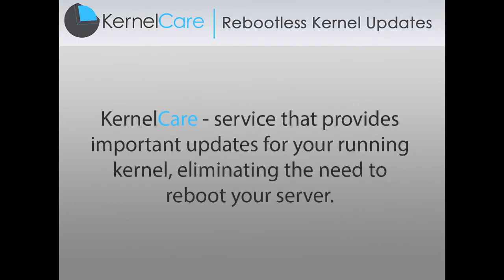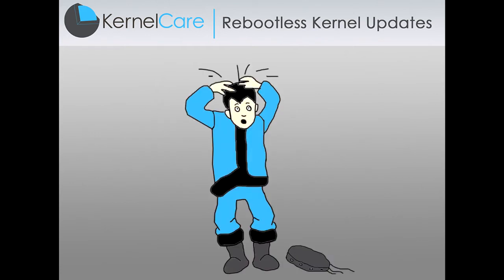Welcome to KernelCare, a great new service that updates your running kernel, eliminating the need to reboot your server. Linux servers have to be rebooted quite often to update security issues that pop up in the kernel. Such reboots usually need to be done off-hours to ensure the least impact on end-users, but stressing sysadmins and adding significant costs.